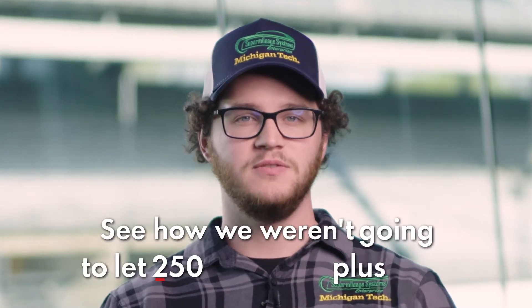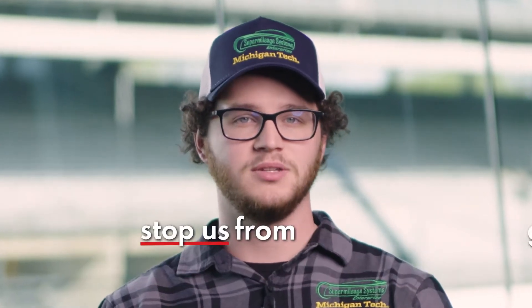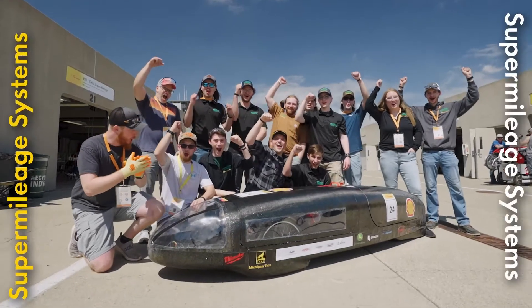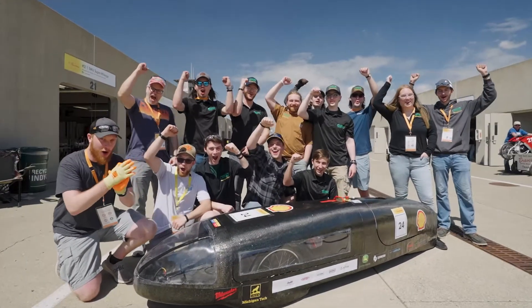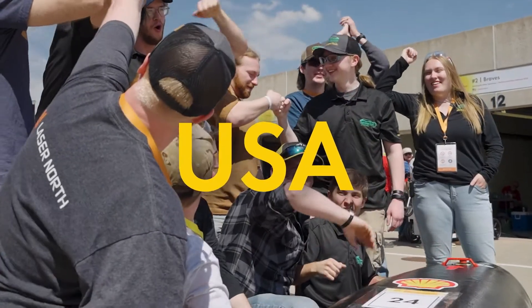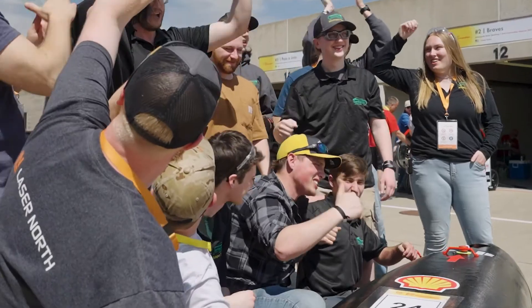See how we weren't going to let 250 plus inches of snow stop us from getting to competition. We are SuperModage Systems Enterprise from Michigan Tech University from the USA. Our institution is based in the Keweenaw Peninsula of Michigan where we get over 250 inches of snow each year. This brings us lots of issues for testing and improving our vehicle.